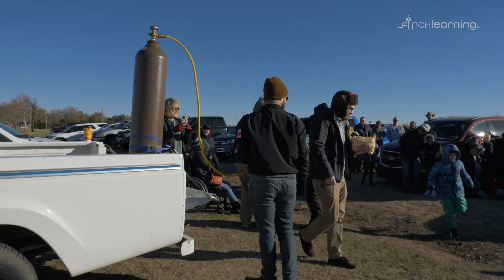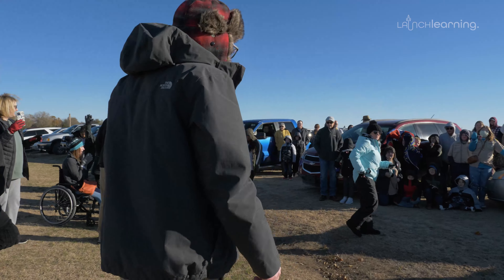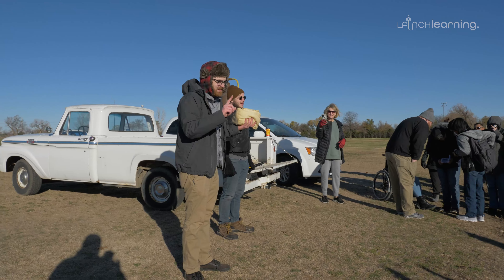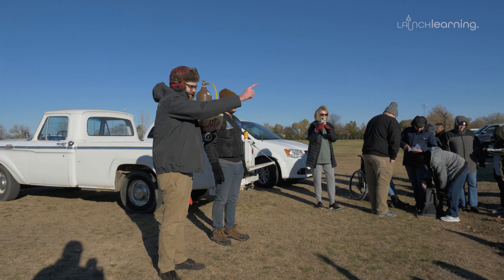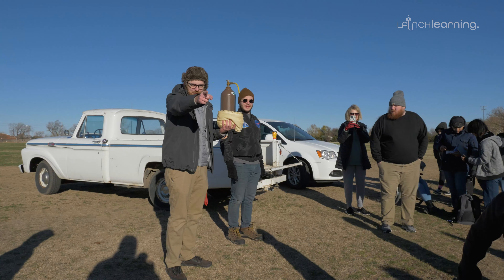All right everybody, here is our balloon. I need about four volunteers who do not have a latex allergy. If you are allergic to latex, you're not volunteering. All right — you, you, and you.